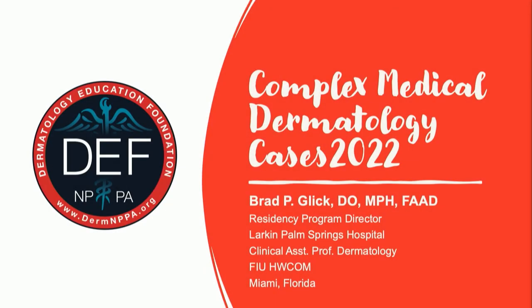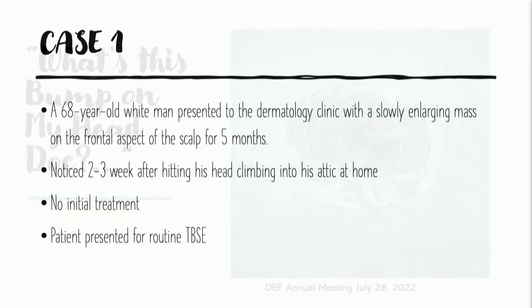We have a really nice continuity clinic in our dermatology residency in South Florida, and that's where some of these cases come from. So, Doc, what's this bump on my head? That's this case.